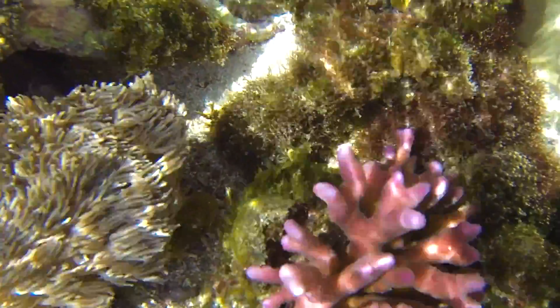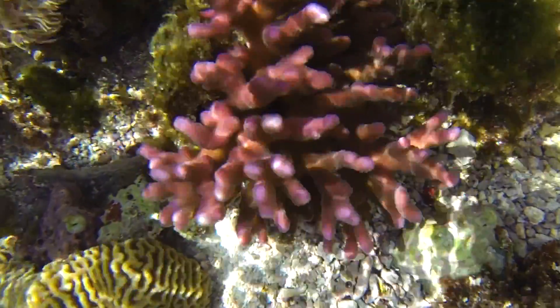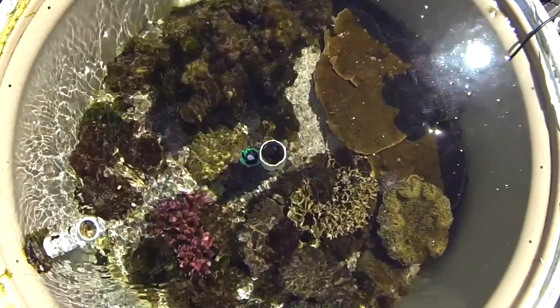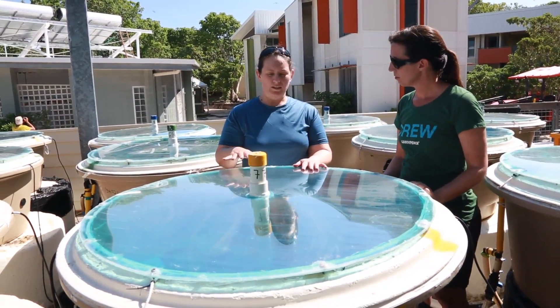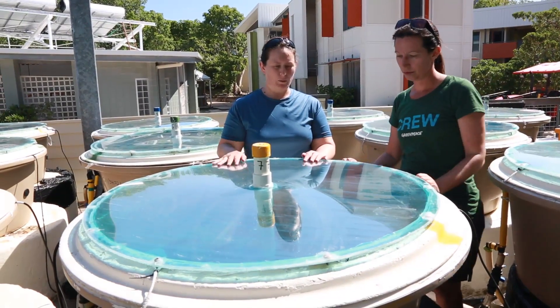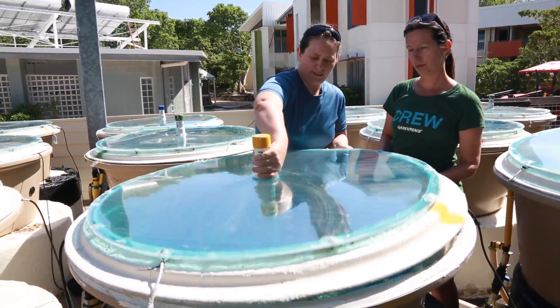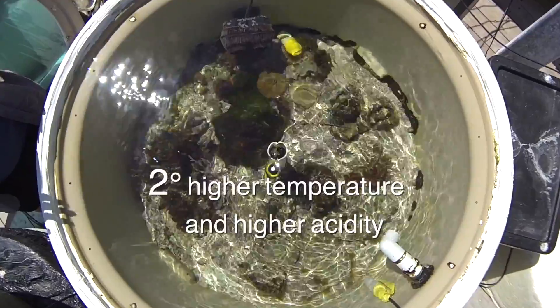Every single tank is set up identically — we pick the same species and put them in the same locations, so it's pretty amazing what we've been seeing. Here we have a glimpse into the future. This is our 'do something' scenario, where we've increased temperature by two degrees and reduced the pH to about 7.9 — 200 parts per million. If we have a look inside, we can see what might happen.